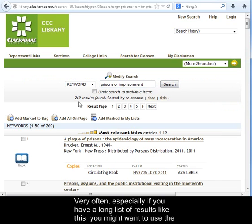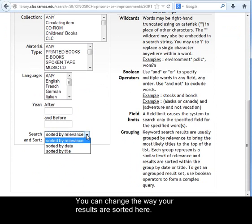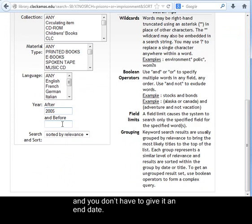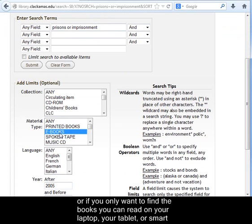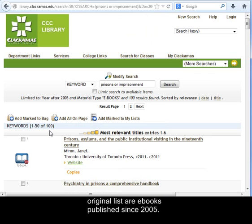Very often, especially if you have a long list of results, you might want to use the Modify Search button to go to the Advanced Search screen, where you can limit your search in various ways. You can change the sort order, set a date range such as the last 10 years, and choose just printed books or just e-books. Under Collection, you could limit your search to just the circulating books. Clicking Submit, we find that a hundred of the books in our original list are e-books published since 2005.